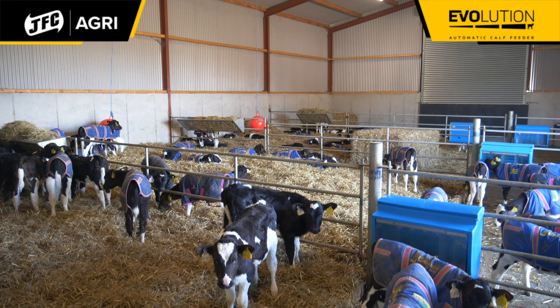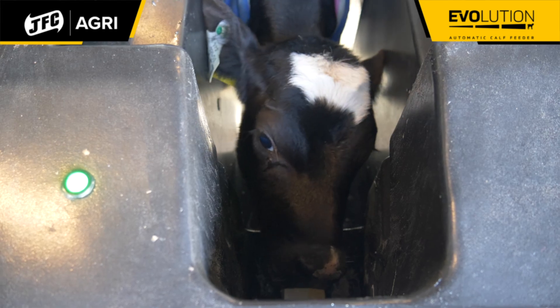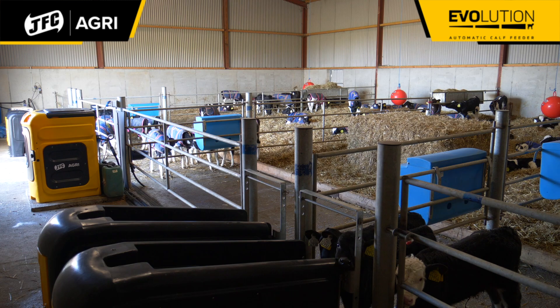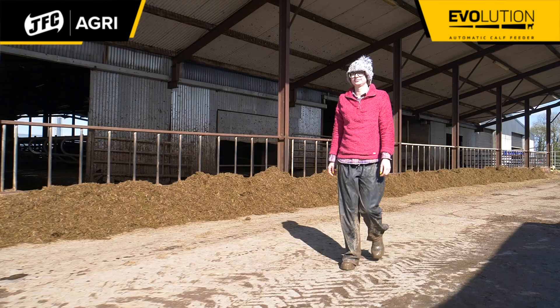Before we got the Evolution feeder I was feeding all of the calves by hand, carrying buckets of milk up and down the yard and feeding on the JSC 10-teat feeder, but it was taking so many hours of the day between feeding them and cleaning and the whole lot. And since we brought in the Evolution feeder,